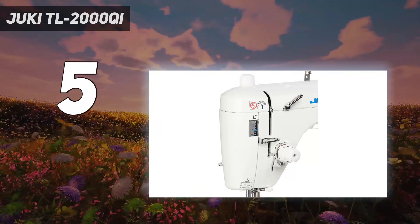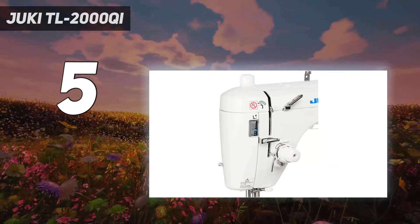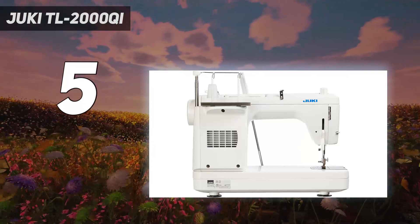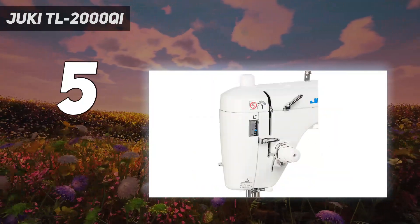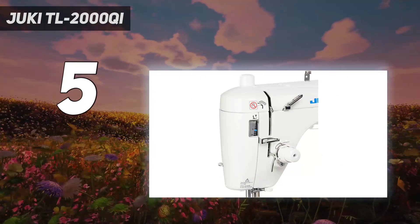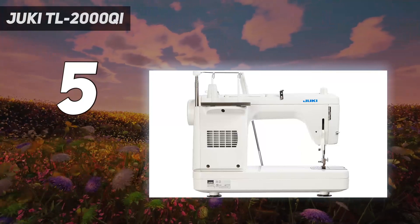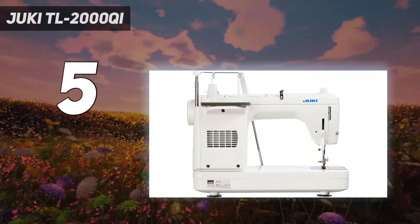As its 25-pound weight suggests, despite a more compact frame compared to our best overall and best for embroidery picks, this machine is a heavy-duty model that's meant to deal with heavier and thicker fabrics. From denim to upholstery fabrics, advanced sewists and quilters will love how this machine easily handles bulk.